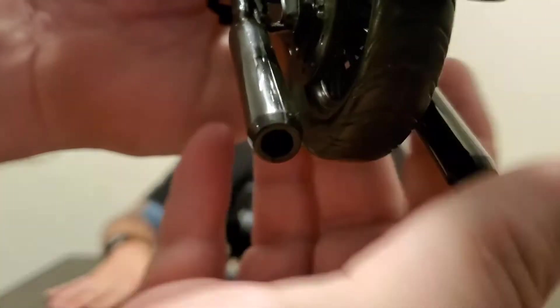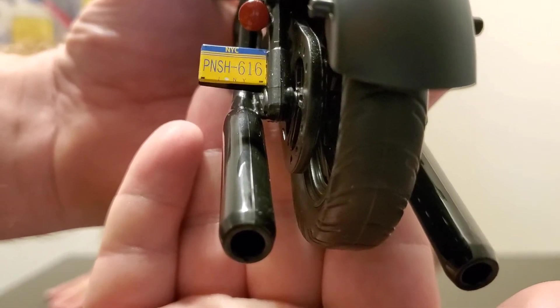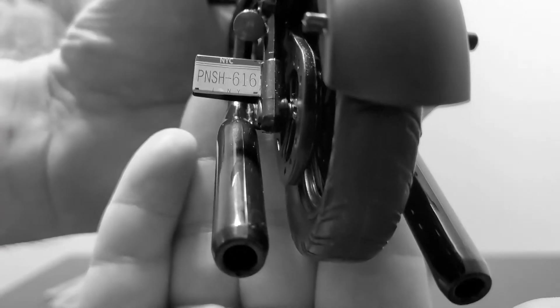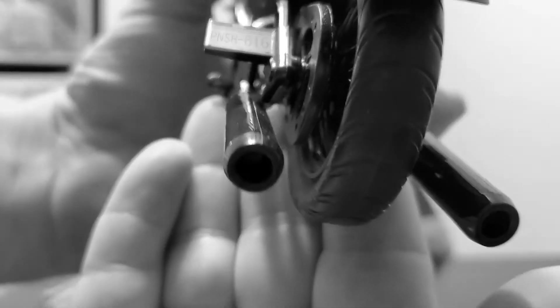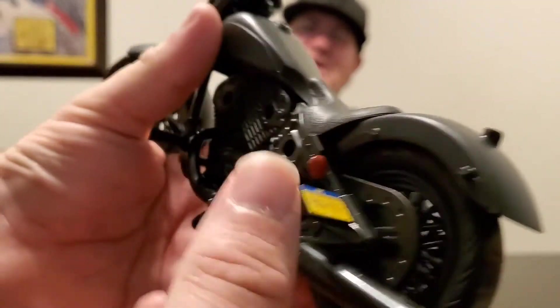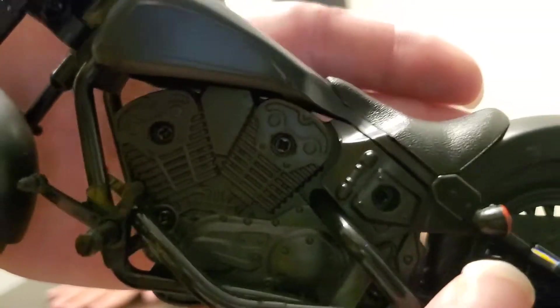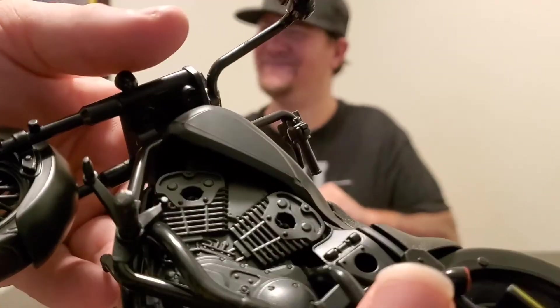The license plate reads 616 — as in Punisher 616. I'll give somebody credit if they can tell me what area code that is. Comment below if you know!